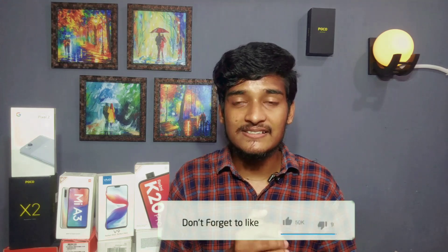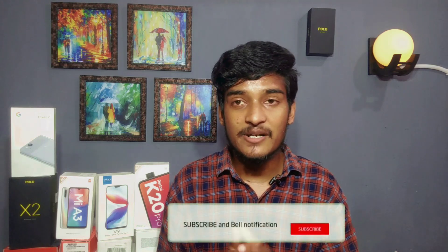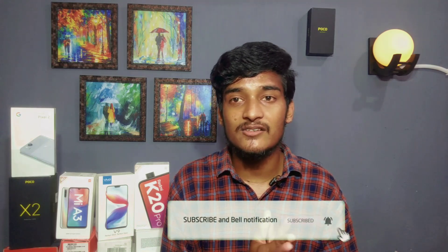Please like this video. I'm going to watch this video. If you like this video, subscribe and click on the bell icon. If you like this mobile phone, please comment and share this video.